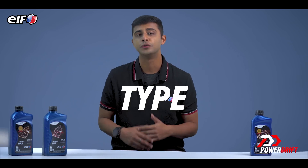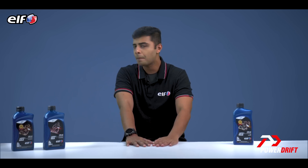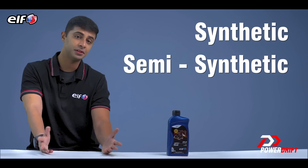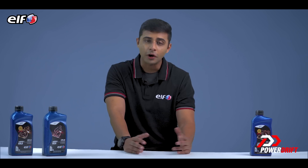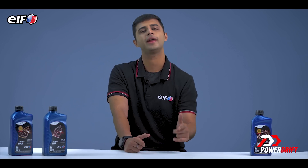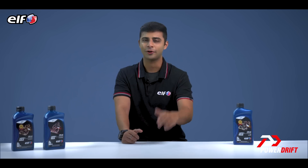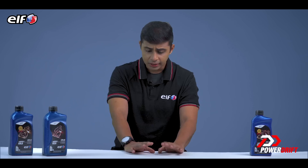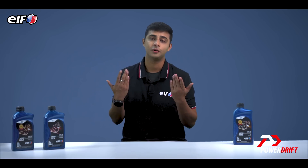So, there you have it. The type of engine oil you choose depends largely on the type of motorcycle and your usage of the motorcycle. No matter what you do with your motorcycle, good quality engine oils like ELF have got your back with their range of synthetic, semi-synthetic, and mineral oils. If you are in the market for a great engine oil, go ahead and give the ELF range of engine oil a shot. Follow the link in the description to purchase your next bottle of ELF engine oil on Amazon. Next up, we discuss why an engine oil turns black and what that means for you.